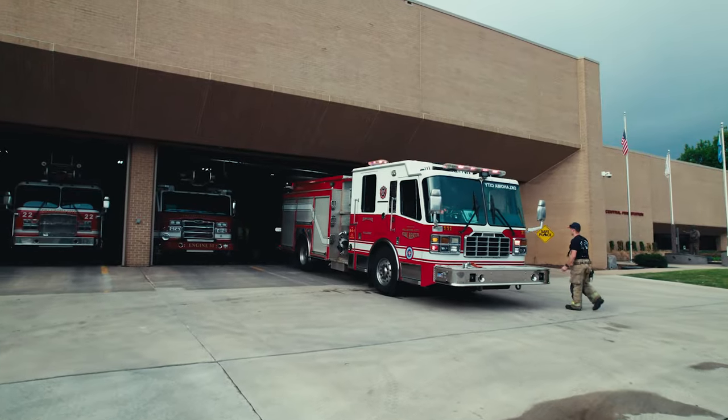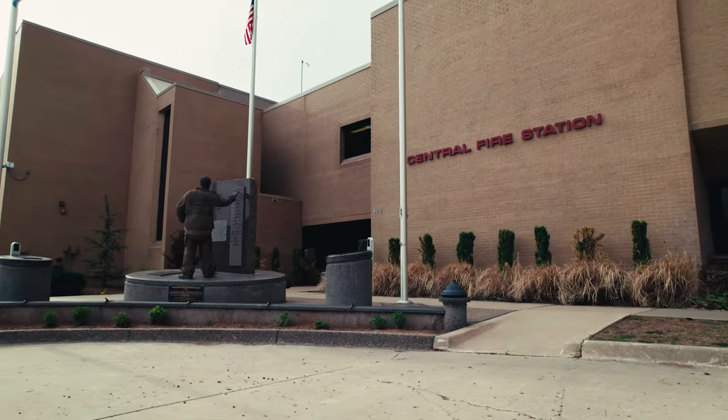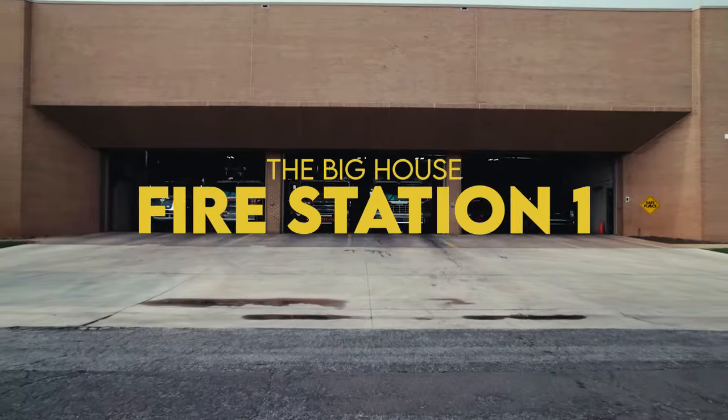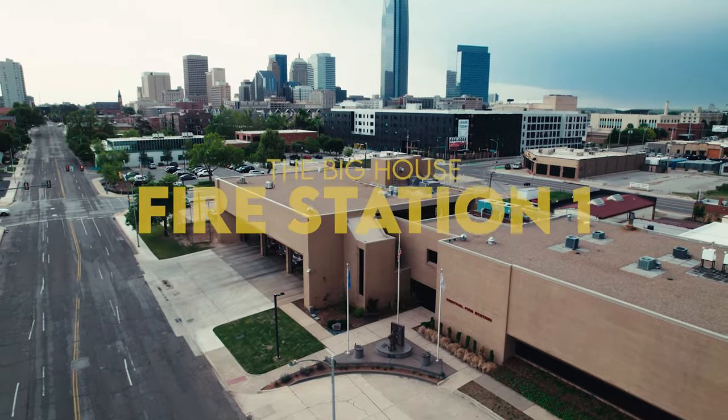I'm Lieutenant Morgan. Welcome to fire station number one. Here is station one — it's called the big house because we have the most apparatus and personnel assigned.